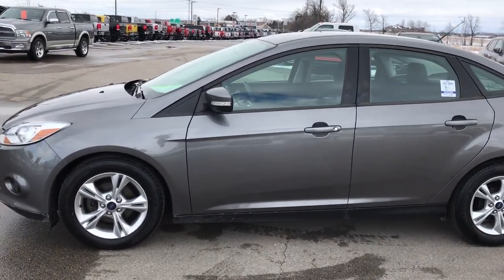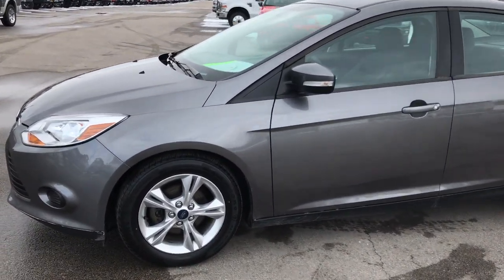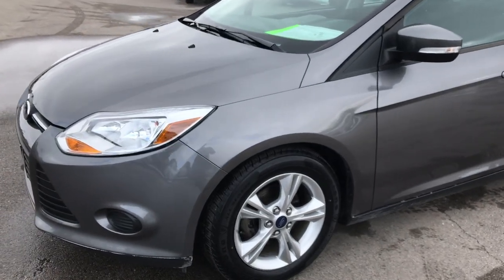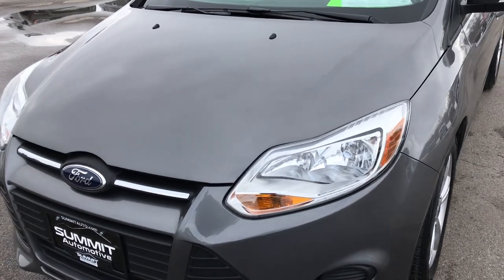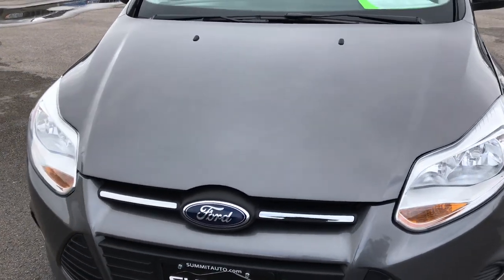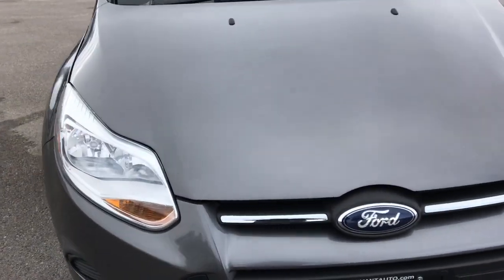This is stock number 8J62B. We are here at Summit Automotive in Fond du Lac, Wisconsin, your new and used car headquarters. Today we are checking out this extremely clean 2014 Ford Focus.